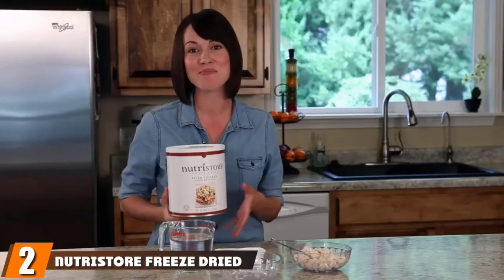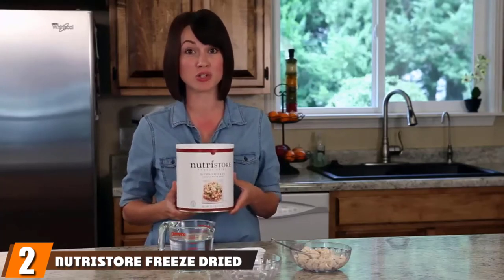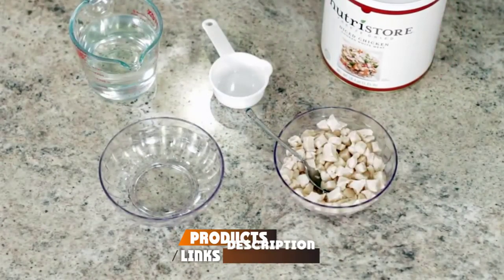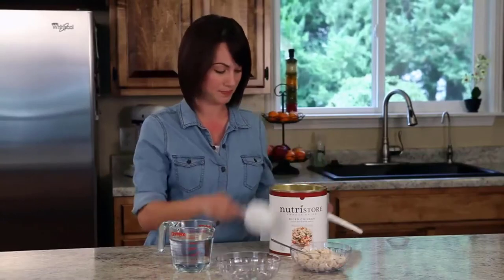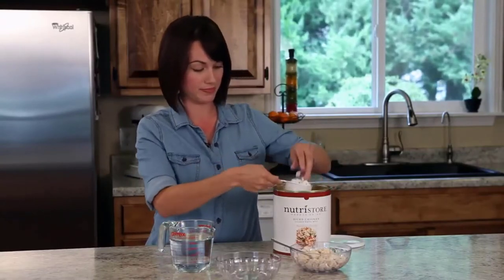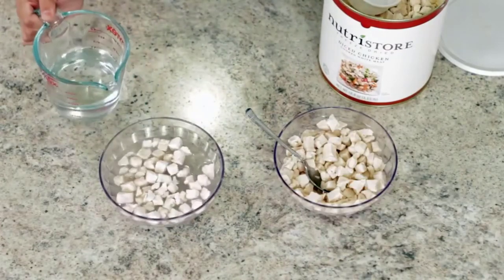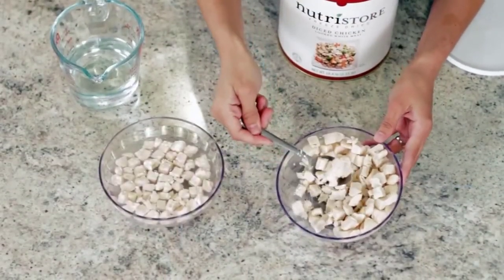Moving on to number 2 with Nutristore freeze-dried chicken. If you would rather have some chicken saved for survival needs instead of beef or pork, this Nutristore freeze-dried chicken could be a good option for you. Lots of people like chicken, which does make this quite the versatile survival food. Nutristore freeze-dried chicken is loaded with tons of protein, fats, and other essential nutrients to keep you going. It does not have as many vitamins or minerals as preserved vegetables, but in terms of nutritional content, this Nutristore freeze-dried chicken definitely holds its own. It will keep you and others going for a few weeks thanks to the high-calorie content.